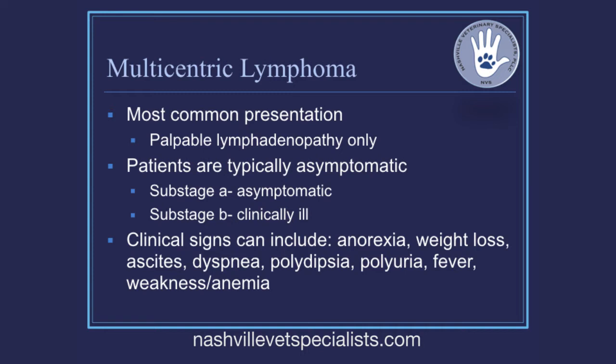Dogs are usually referred to as sub-stage A, or asymptomatic. When disease has progressed, clinical signs can include not eating, lethargy, weight loss, ascites from liver and spleen infiltration, hypercalcemia causing polyuria and polydipsia, or fever and anemia from bone marrow involvement. By far the most common presentation is simply lymphadenopathy — the otherwise healthy dog with big lymph nodes. The number one cause for an otherwise healthy dog to have big lymph nodes is lymphoma — not fungal, not rickettsial.